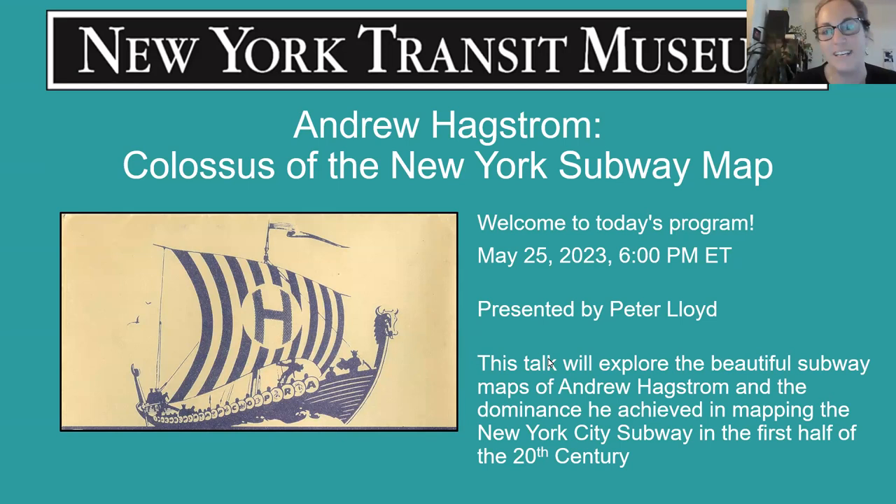Welcome everyone, good evening. My name is Hillary Goldstand, the public programs coordinator at the Transit Museum. Please visit us — the Transit Museum is a unique destination located in downtown Brooklyn in a decommissioned IND subway station. We are open Thursday to Sunday from 10 a.m. to 4 p.m. and you can reserve tickets on our website. We also have a gallery and shop in Grand Central Terminal.